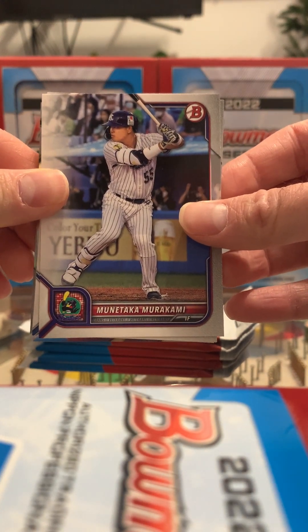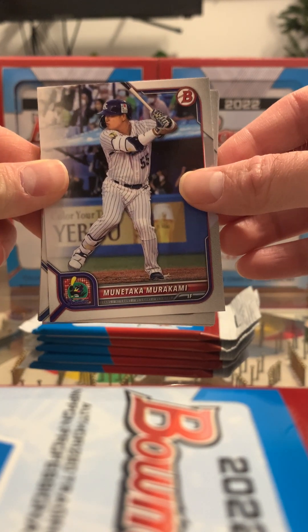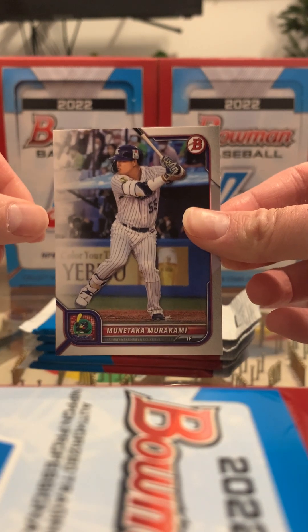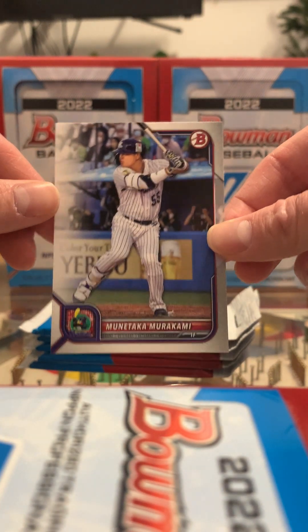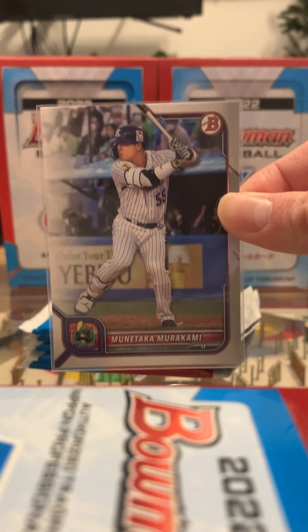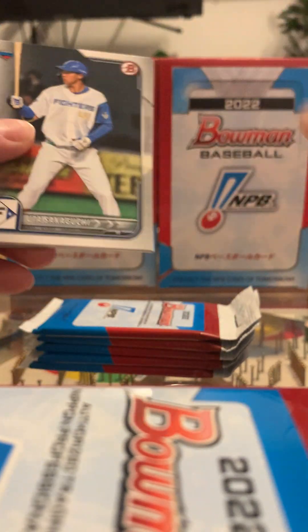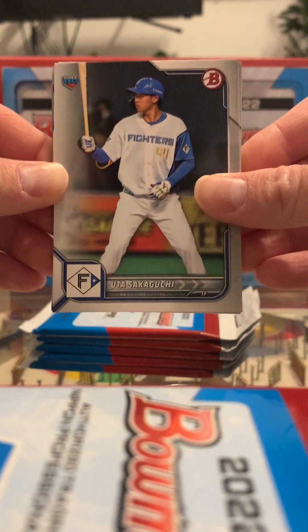Munitaka Murakami — hell yeah, that's awesome! If any of you guys aren't familiar with him, he broke the record for home runs by a Japanese-born player this past year, and his base cards have been going for a really good amount of money. It just came out that he is going to post after the 2025 season, so he'd be coming to the majors in 2026. His base cards were briefly going for upwards of $50, but he is a heck of a player and it's exciting that he's now all but confirmed coming to the majors.